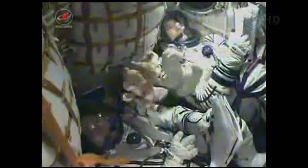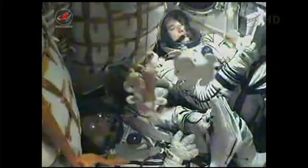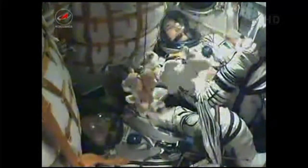Mission Control Moscow reporting that the roll, pitch and yaw control thrusters are all functioning well as the crew continues its climb into orbit. Third stage engine continues to operate normally.